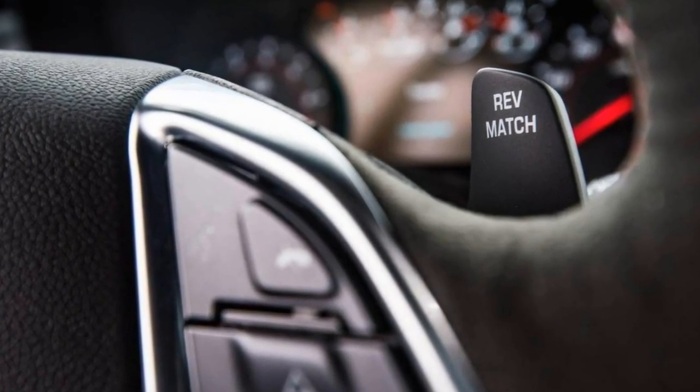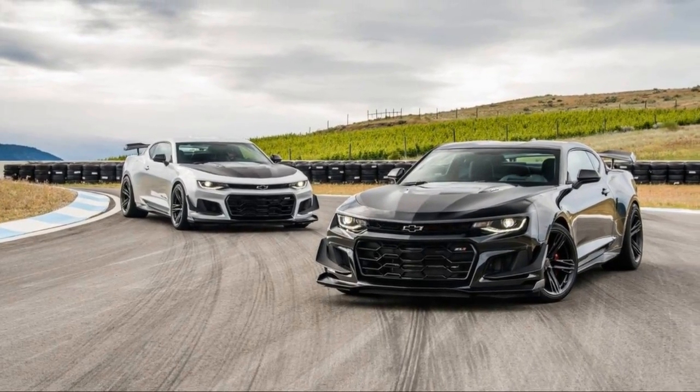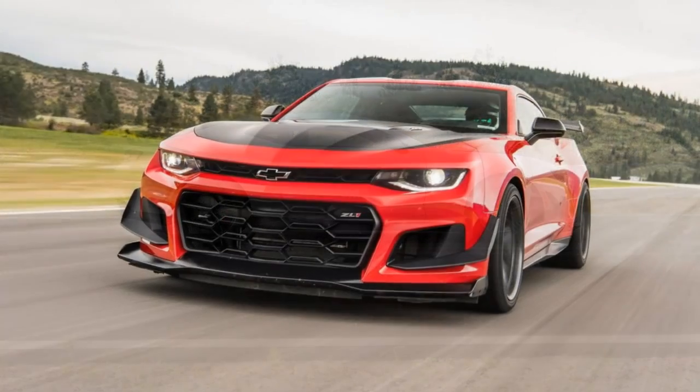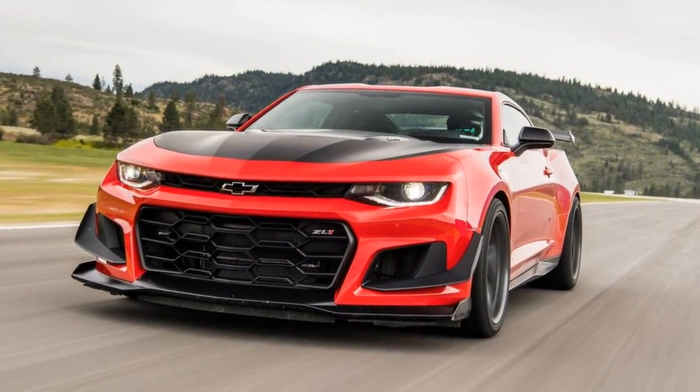The wing's the thing. Aero downforce is 300 pounds at 150 miles per hour. The 2018 Camaro ZL1 1LE is a $7,500 option kit for the Camaro that goes beyond the 1LE we drove last year, with everything a Ringmeister racer could ask for.